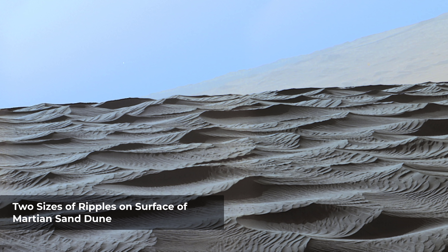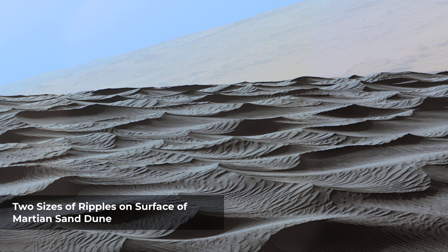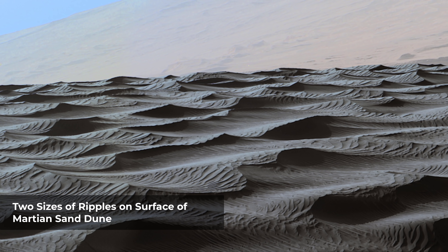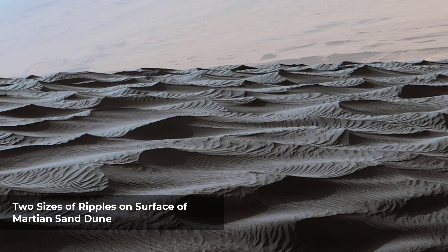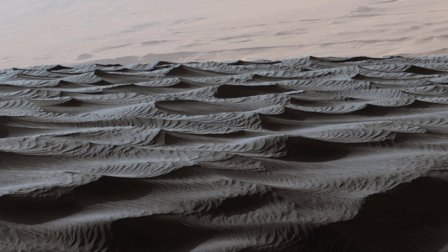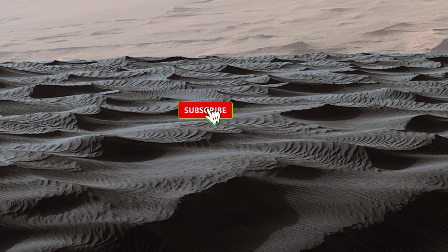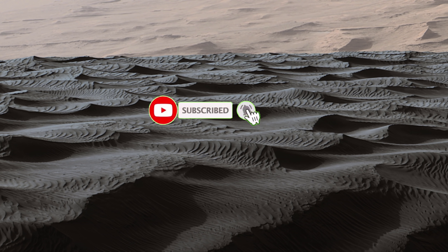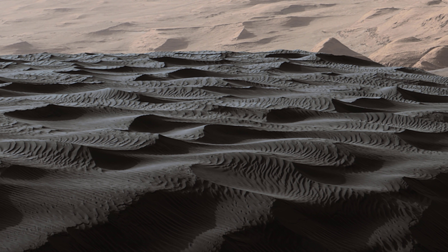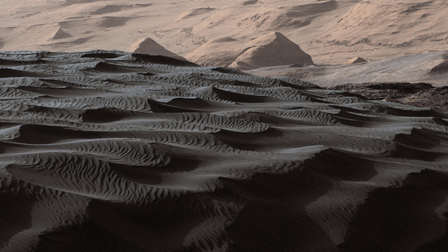Two sizes of wind-sculpted ripples are evident in this view of the top surface of a Martian sand dune. Sand dunes and the smaller type of ripples also exist on Earth. The larger ripples, roughly 10 feet apart, are a type not seen on Earth nor previously recognized as a distinct type on Mars. The larger ripples have distinctive sinuous crest lines, compared to the smaller ripples. The location is part of Namib Dune in the Bagnold Dune Field, which forms a dark band along the northwestern flank of Mount Sharp.